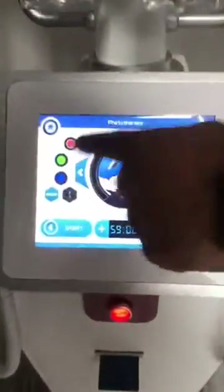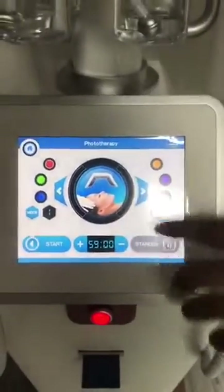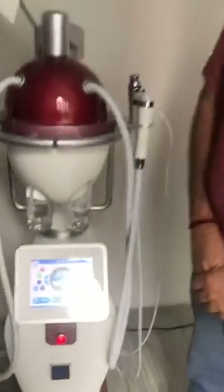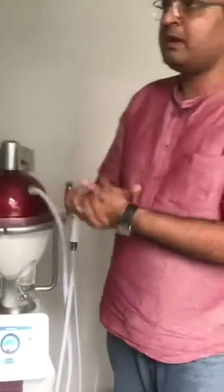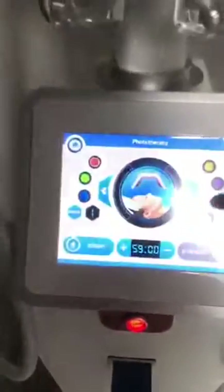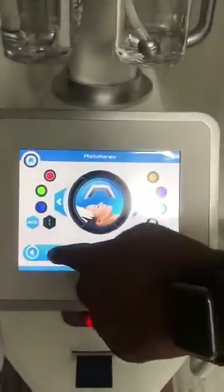Let me show you. Which color is for hair regrowth? Hair regrowth — we are mostly adopting red color now, because we are going for 670 nanometers which is very good for the blood flow for the hair follicles. So if you ask me red, I select red and it starts.